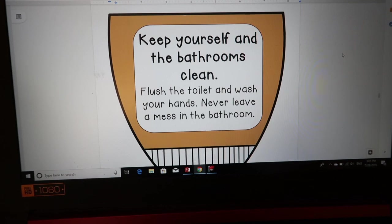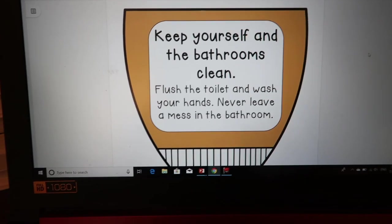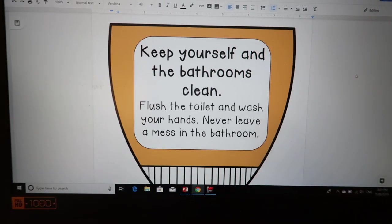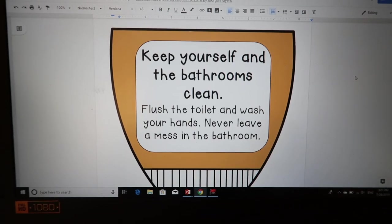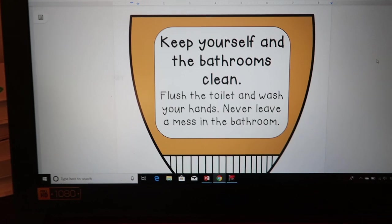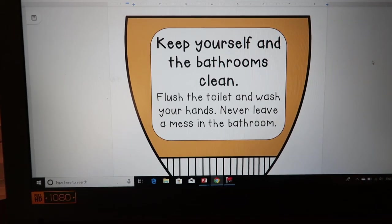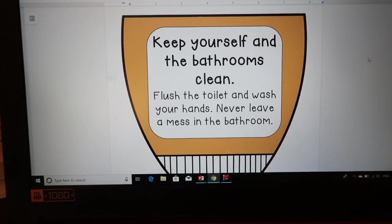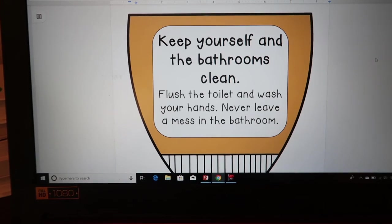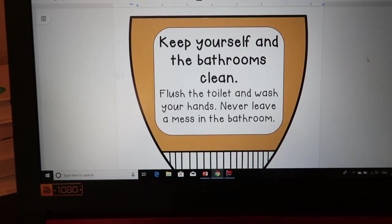Keep the bathrooms clean: flush the toilet, wash your hands, never leave a mess. Especially in elementary school this is such a big problem — I feel so bad for our janitors because the bathrooms are trashed every day. If this were explicitly taught in every classroom — you go to the bathroom, you put the toilet paper in the toilet, you flush it with your foot, you wash your hands with soap, you put the paper towel in the trash, and you leave — then there wouldn't be so much stuff on the floor.